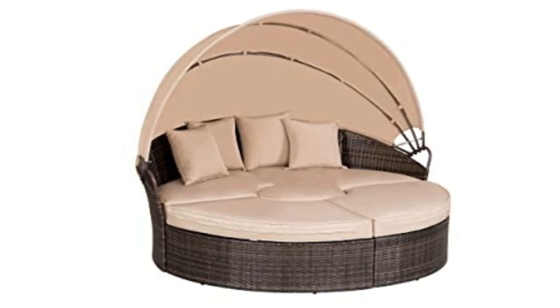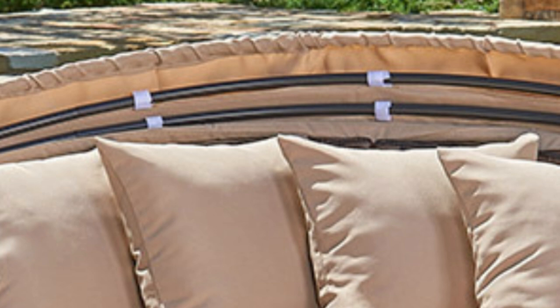Fifth: retractable canopy. Each outdoor daybed comes with thick cushions with removable covers and a canopy that provides adjustable light-blocking comfort.